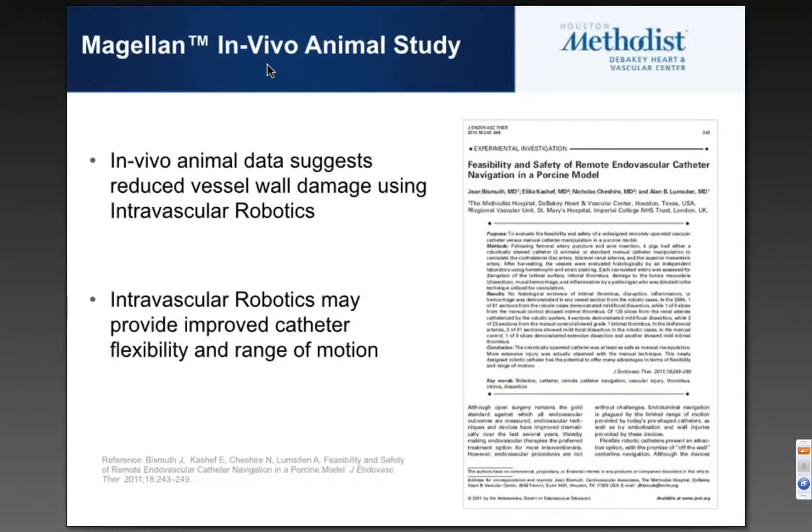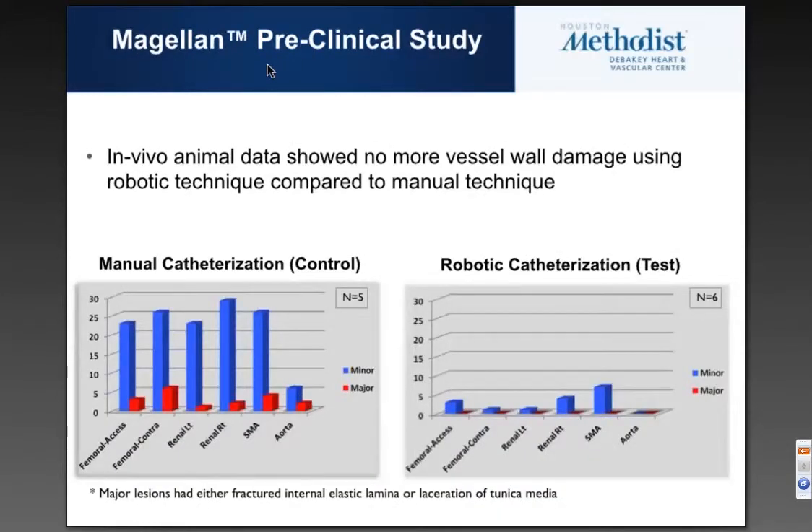The Magellan in vivo animal study suggests that reduced vessel wall damage using intravascular robotics was pretty significant, and we may have improved catheter flexibility and range of motion as well. This depiction clearly shows on the left side the manual catheterization with a significant amount of injuries including major injuries, versus the robotic catheterization which shows none. So at the very least, it is no worse than manual catheterization.